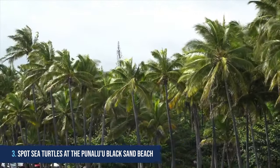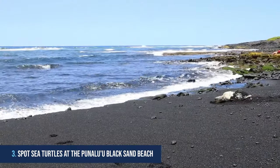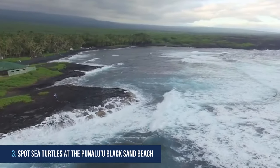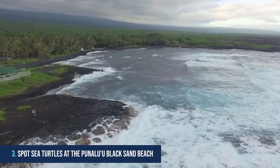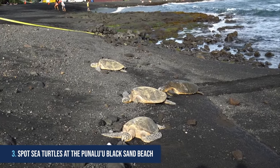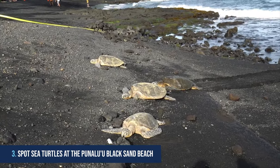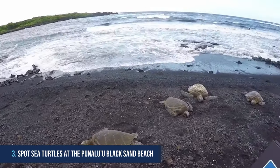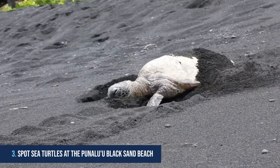3. Spot sea turtles at the Pinaleu black sand beach. Visiting Pinaleu black sand beach on Hawaii's Big Island is another one of the great Kona attractions for any nature lover. The beach is not only known for its distinctive black sand but also for being one of the best places in the world to spot endangered turtles. Here you can witness these majestic creatures swimming in their natural habitat and even sunbathing on the sand.